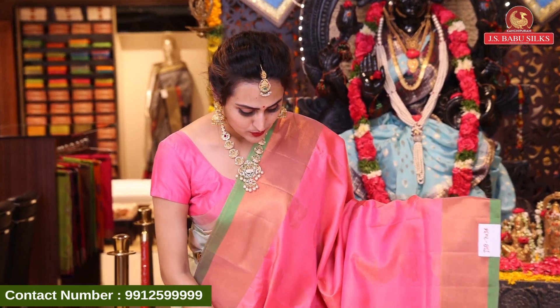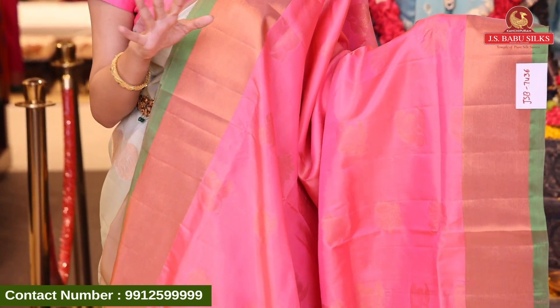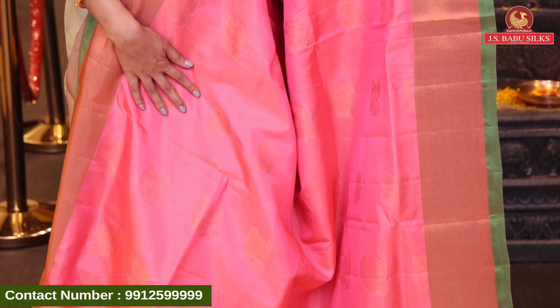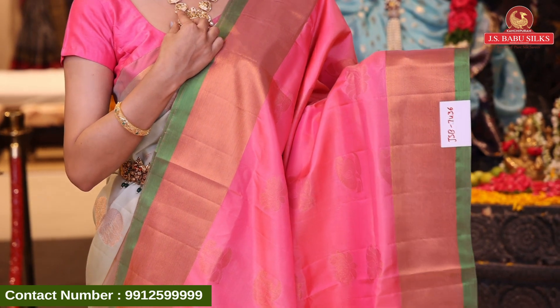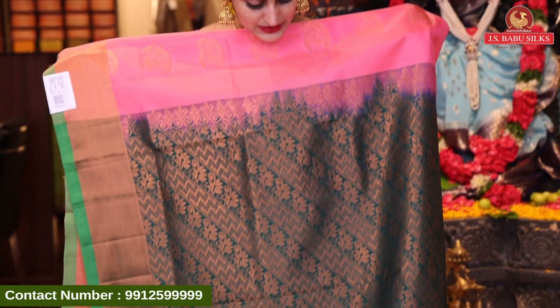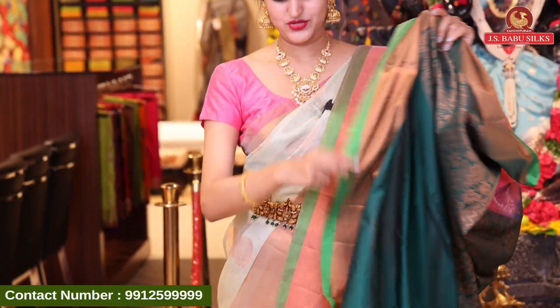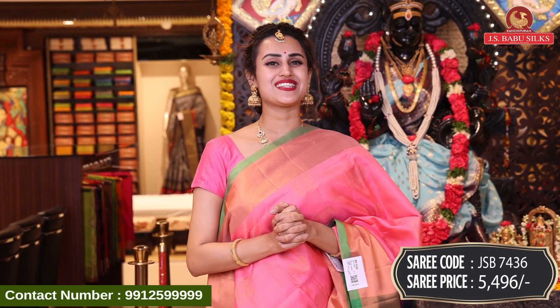Here comes another lovely saree — it's a peachy pink handi. In the body we have amazing lotus booties all over the body with complete copper zari and muda. Lotus motifs are cut all over the body with beautiful copper zari. For the border, there is a kadi border and also a contrast edge of zari, which is really beautiful. The pallu has amazing floral and leaves jarl with beautiful zigzag lines and copper zari. The blouse also has contrast. The code is JSP7436 and this retails for ₹5,496.